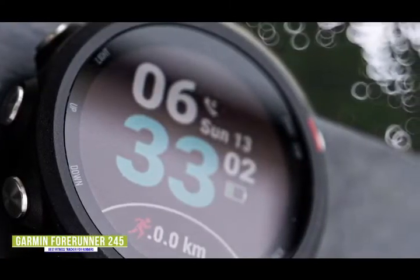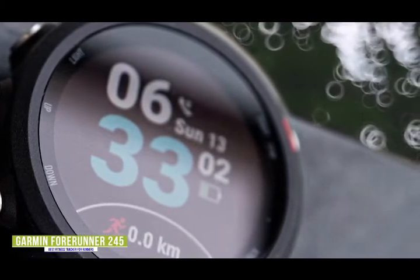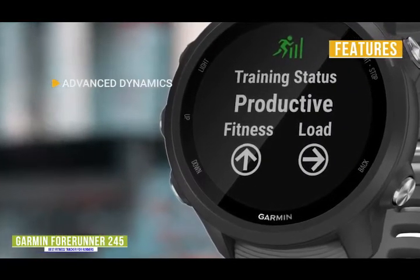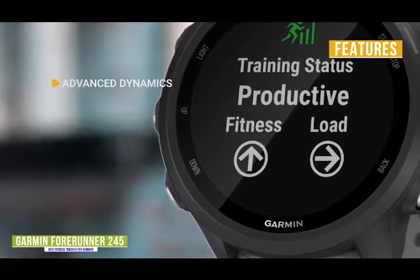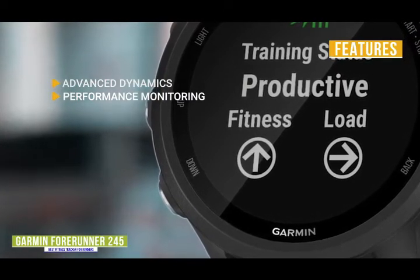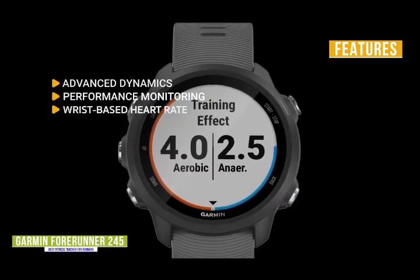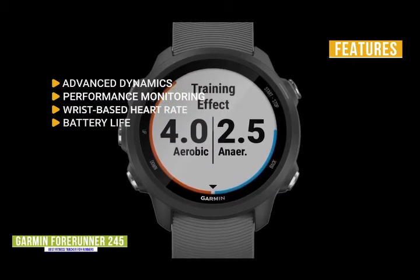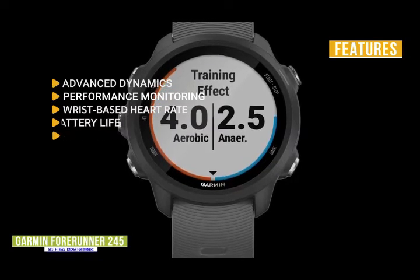The battery life ranges from 7 days in smartwatch mode to a respectable 24 hours in GPS mode. It has a rugged design built for people constantly on the move and can withstand the occasional hits and drops. Key features include: advanced running dynamics such as ground contact time, stride length, and vertical ratio to help optimize your runs; performance monitoring that evaluates your training intensity; wrist-based heart rate with alerts and the ability to gauge how hard your heart is working even underwater; battery lasting up to 7 days in smartwatch mode and 24 hours in GPS mode; and built-in GPS to track your pace, distance, and intervals.